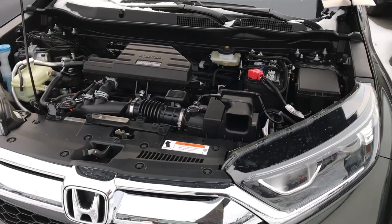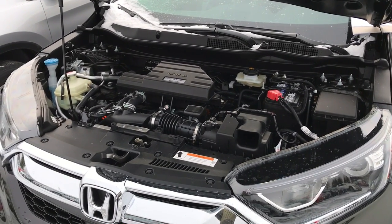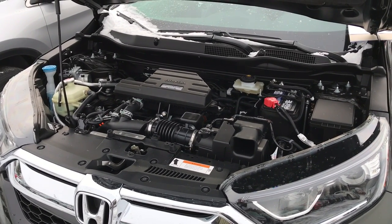So that's the amazing new engine in the new CR-V. Again, this is Brian, your Honda Connection from Della Honda in Plattsburgh.